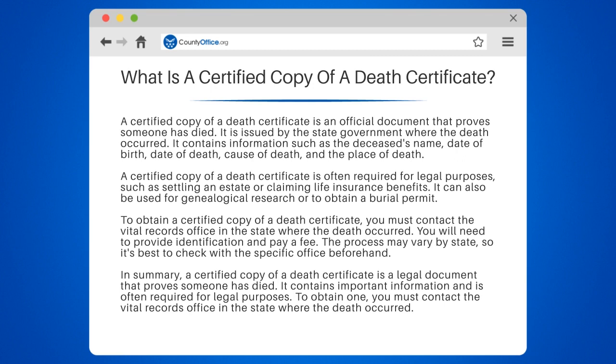In summary, a certified copy of a death certificate is a legal document that proves someone has died. It contains important information and is often required for legal purposes. To obtain one, you must contact the Vital Records Office in the state where the death occurred.